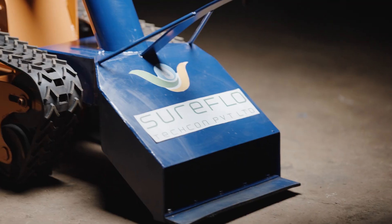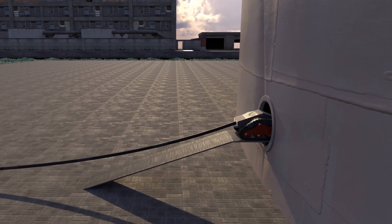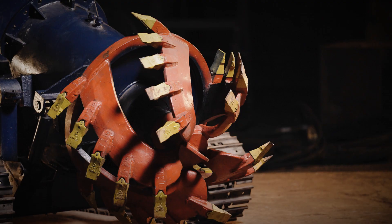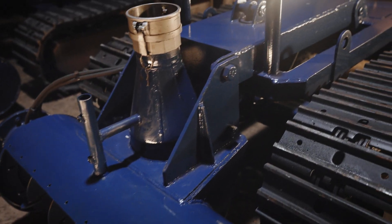Our submersible robots are ideal for a variety of applications, ranging from the nano that can enter through a 24-inch manhole, to the beast for heavy-duty applications of tough and hardened sludge from lagoons and basins.